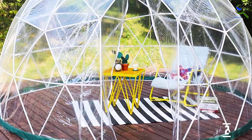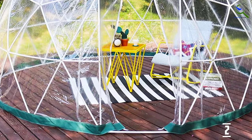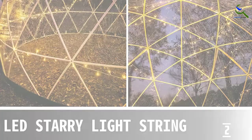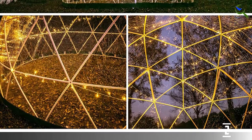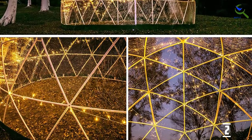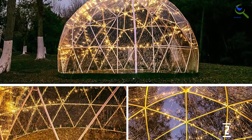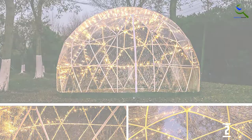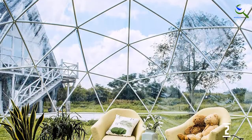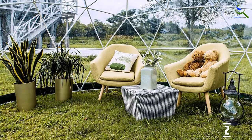In winter, it can be utilized for snow-watching and used as garden flower houses and more. Additionally, the Dome attaches a solid zipped entryway and two triangular zipper adjustable vents for ventilation in summer. This outdoor arch for adults can be utilized as garden flower houses and is ideal for outside occasions and events. It is also great for plants, seeds, spices, vegetables, or blossoms.